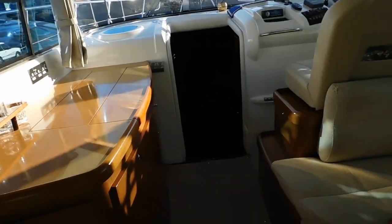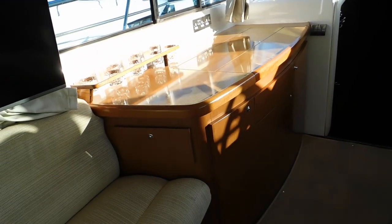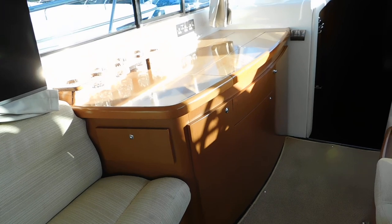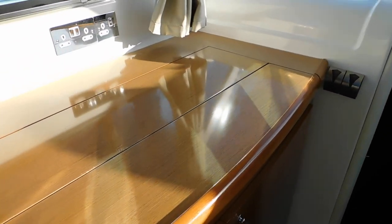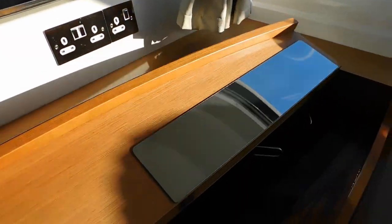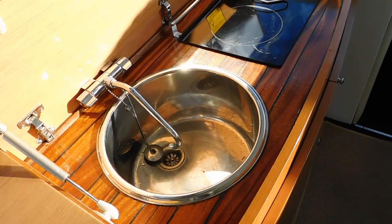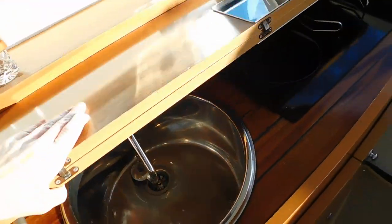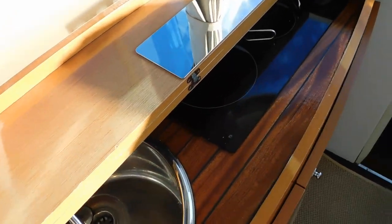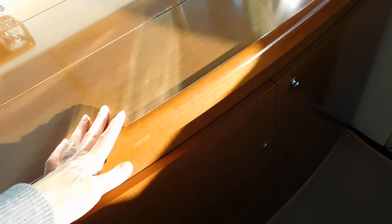This is such a bright and airy space. Also on the port side we have the galley area, which is very discreet — once you've got everything packed away it basically feels just like a living room. Here we have a very smart looking hob and sink. The owner also has a cooker as well, which is a separate unit. There's plenty of storage below here.